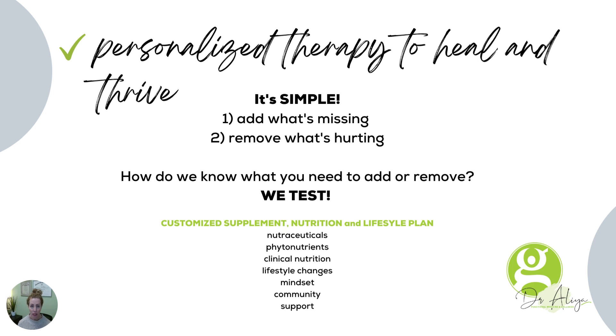Functional medicine includes customized supplement, nutrition, and lifestyle plans. We generally recommend nutraceuticals depending on what the labs show and what we're really focusing on. Phytonutrients. You're going to get clinical nutrition. We make lifestyle changes. We work a lot on mindset, community building, and, of course, support.